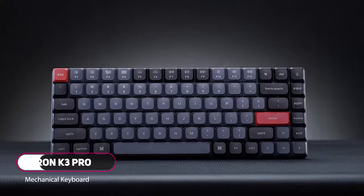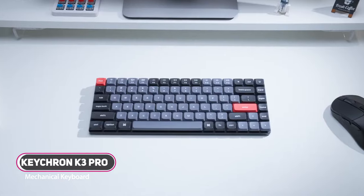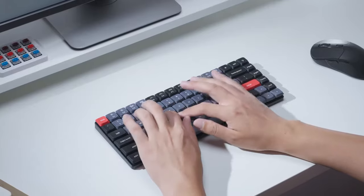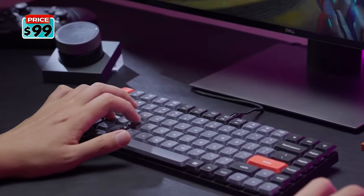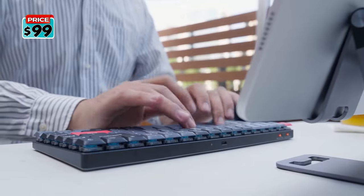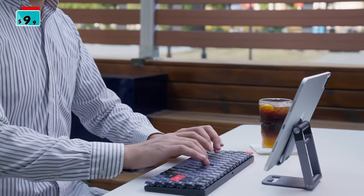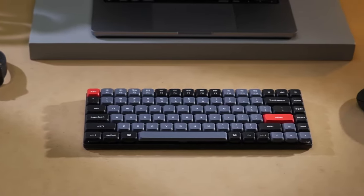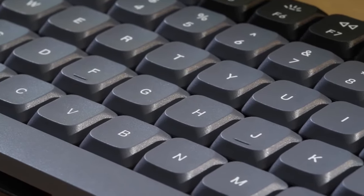Introducing the Keychron K3 Pro. The K3 Pro is a QMK ultra-slim wireless custom low-profile keyboard. Made for the office, gaming, or on the go, you get an unparalleled experience with the K3 Pro. The K3 Pro runs on QMK open-source firmware and can be programmed to create macros or combination keys.